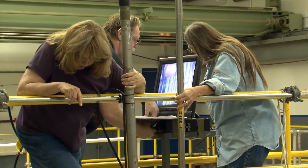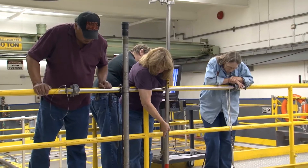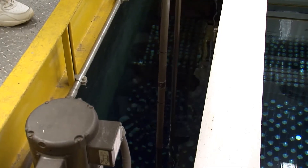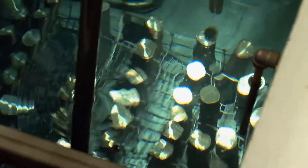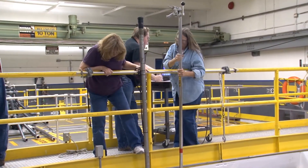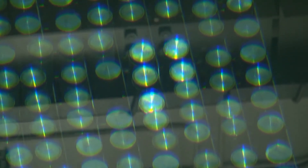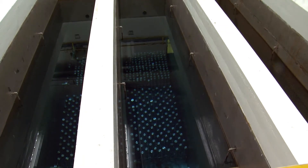CH2M is safely and compliantly managing the capsules and has improved the safety of the storage facility in the past few years. In 2012, CH2M engineers assessed the heat given off by the capsules and the potential impact in the unlikely event of an earthquake more severe than predicted for the Hanford site. Based on that assessment, workers moved many of the capsules within the pool to distribute the heat load more evenly, allowing for the greatest response time possible in the unlikely event of a loss of water in the pool cells.